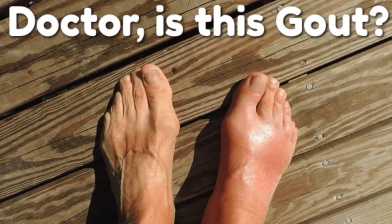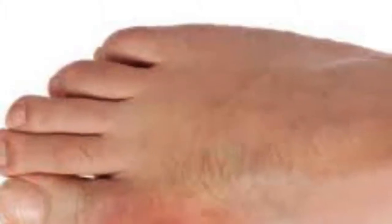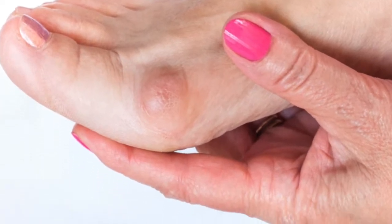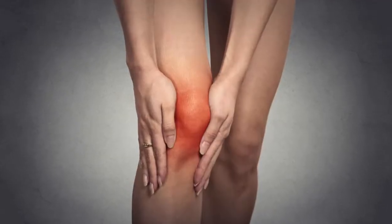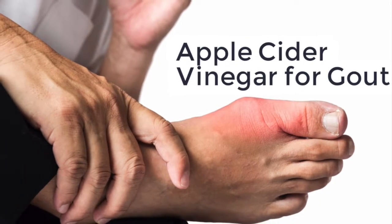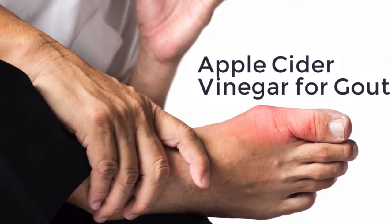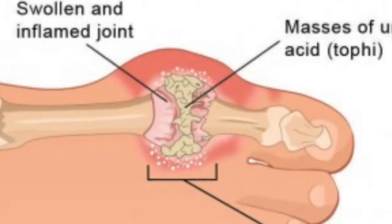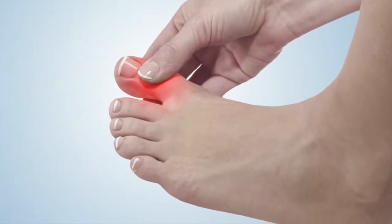Gout vs. Rheumatoid Arthritis. Gout and rheumatoid arthritis both cause bumpy, painful joints, but they couldn't be more different. Rheumatoid arthritis is a disease in which the body's immune system attacks itself, causing damage to tissue and organs, while gout has nothing to do with the immune system. Unfortunately, when chronic, it can involve many joints, making it difficult to distinguish from rheumatoid arthritis.